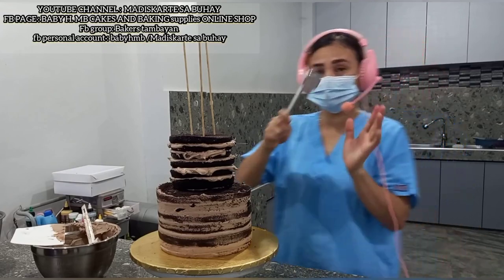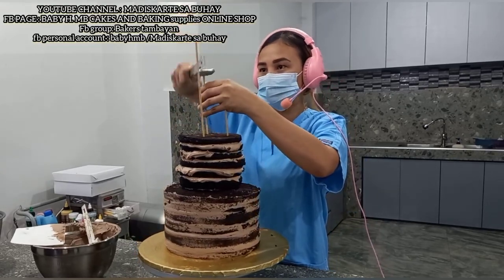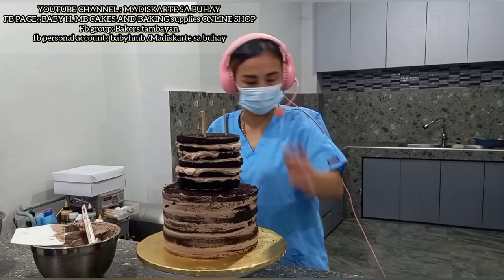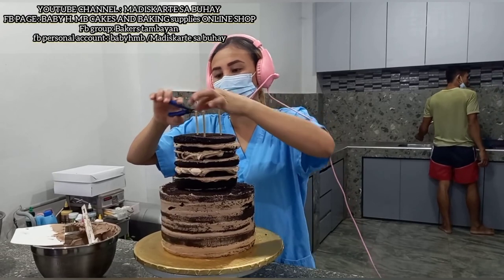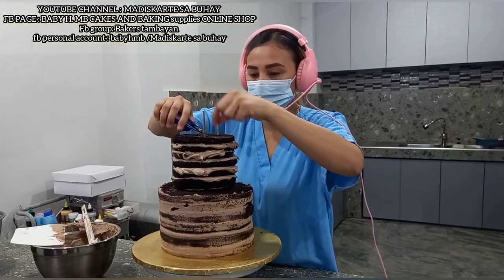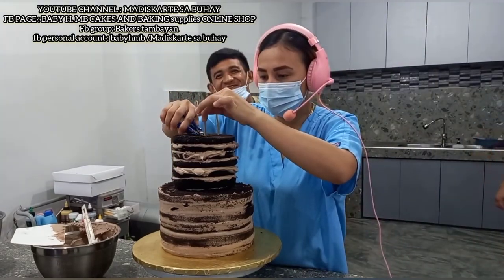Kukuha tayo ng mallet. Pukpok natin hanggang ilalim talaga yung tagos na tagos. Saka natin siya i-cut. Make sure na walang may naiiwang mga kawayan. Pakagatan nyo lang siya, tapos i-cut nyo lang siya ng ganyan. Para wala talagang — pagka i-cut nyo kasi ng tuloy, may total stick yan, baka hindi nyo makuha.